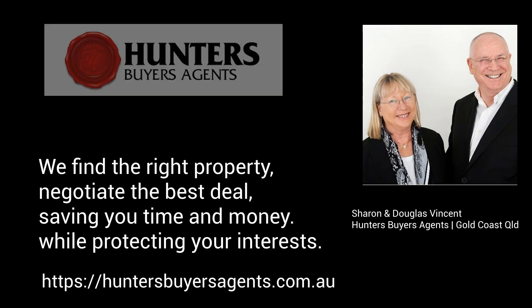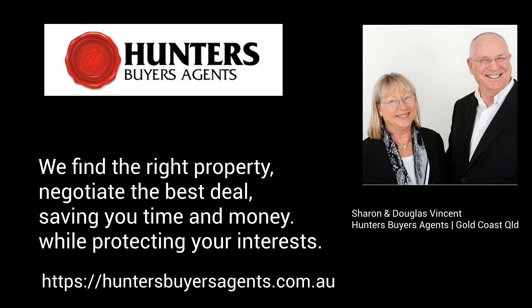If you found this information informative, please like and subscribe. For more property information or assistance with your Gold Coast property purchase, contact Sharon and Douglas, Hunter's Buyers Agents.